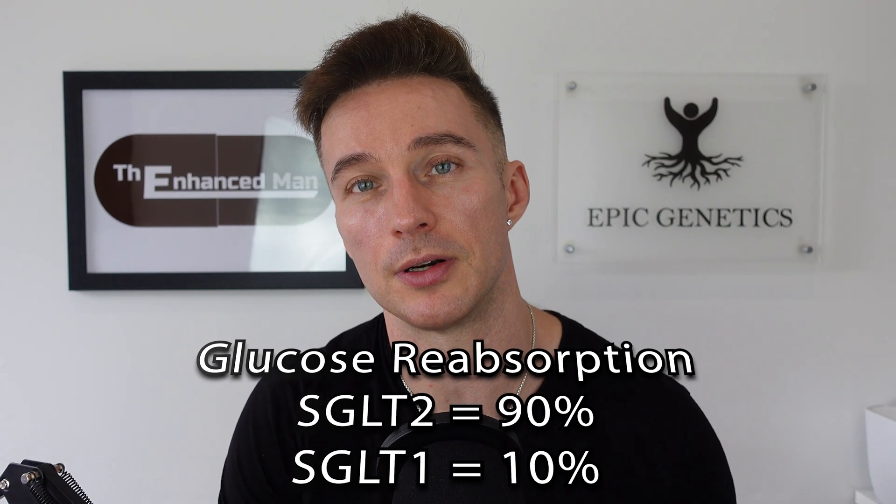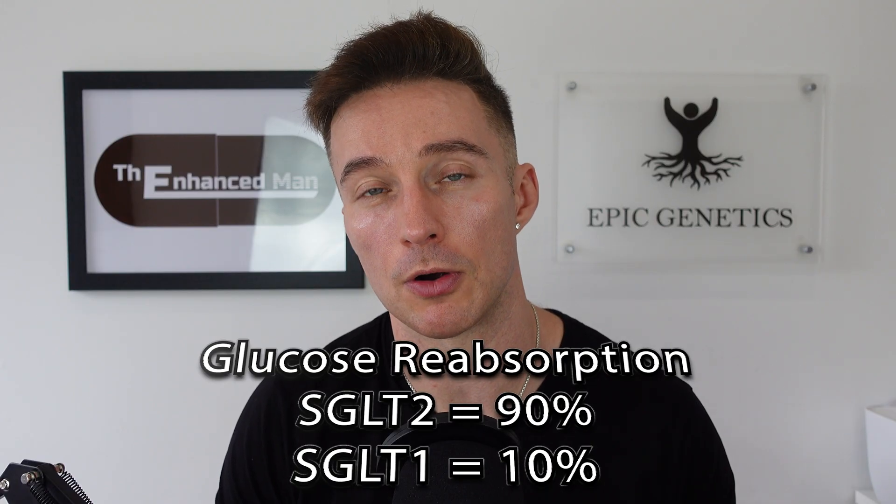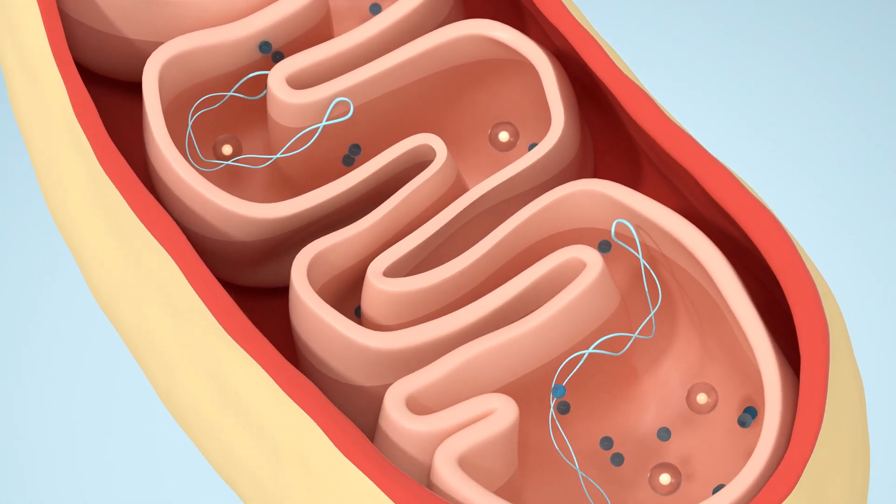The main difference between those two drugs: canagliflozin has more SGLT1 inhibition spillover, as well as partial complex 1 inhibition of the mitochondria — which is why it appears a bit more powerful. But for some people, complex 1 inhibition is a turn-off, as inhibiting mitochondria can have many downstream effects when done excessively.